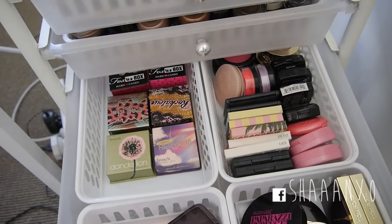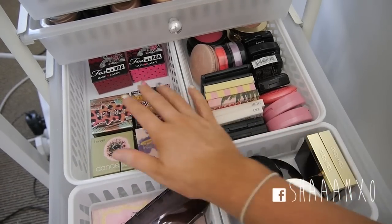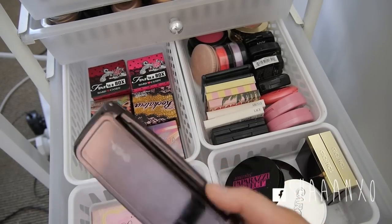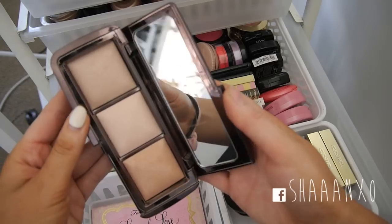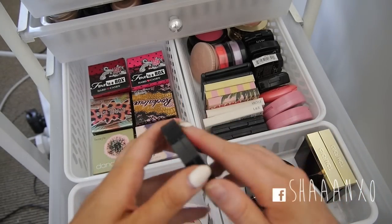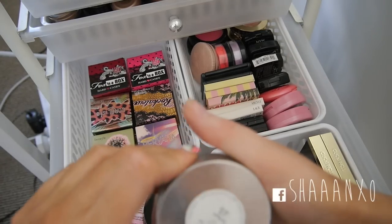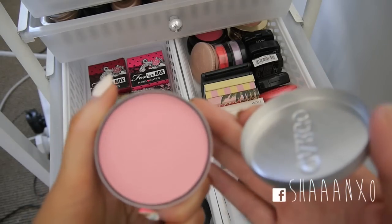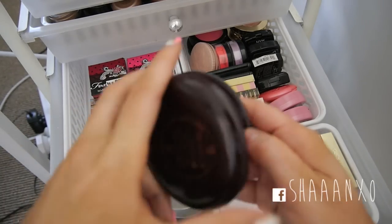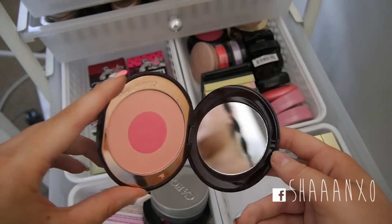In drawer number five I have a bunch of blushes. I have a bunch of boxed ones which are by Benefit - these four you can see what they're called. At the back I have some Fox in the Box by Hard Candy, my Hourglass ambient lighting palette with three different powders, my Too Faced Leopard Love palette, my Australis Paparazzi Perfect HD blush, my Cargo blush in Catalina which is a really pretty everyday peachy pink, and my Charlotte Tilbury Cheek to Chic in Love Is the Dragon. I haven't used it very much so I'll get back to you on that.